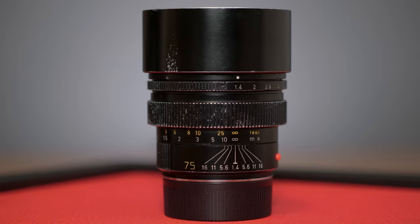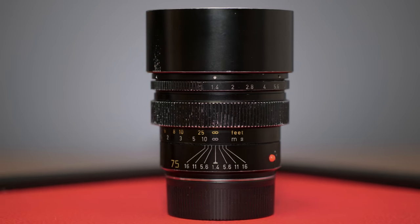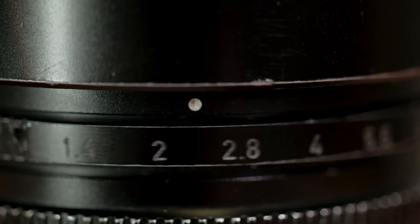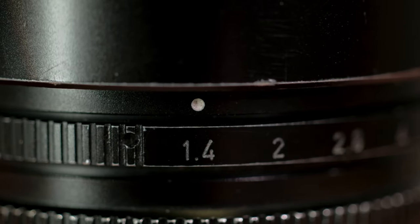Produced from 1980 to 2007 in Lights, Midland, Canada — yes, this lens was made in Canada. The 75 Sumilux holds a special place in Leica lens development. Dr. Walter Mandler and his team created this lens in conjunction with the then-new Leica M4P, which introduced 75mm frame lines into the rangefinder. Prior to this, the only visible telephoto frame lines were the 90mm and 135mm.